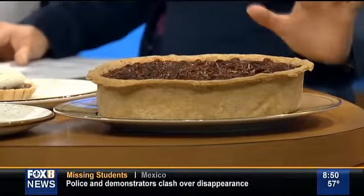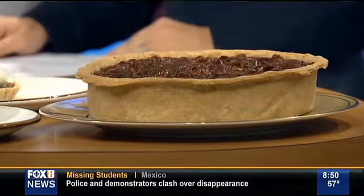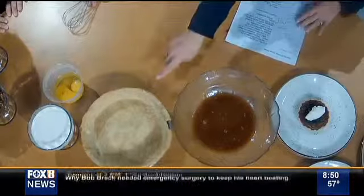Your crust here — it almost looks like a deep dish pie, like a deep dish pizza almost. It is a deep dish. We use a regular cake pan instead of a pie pan.